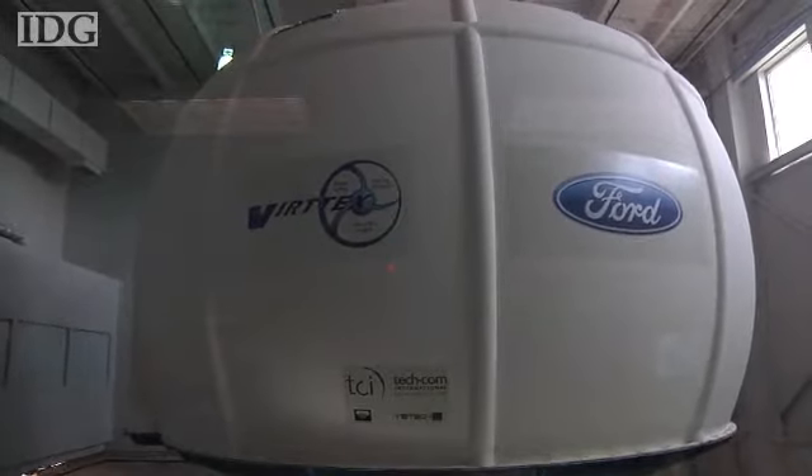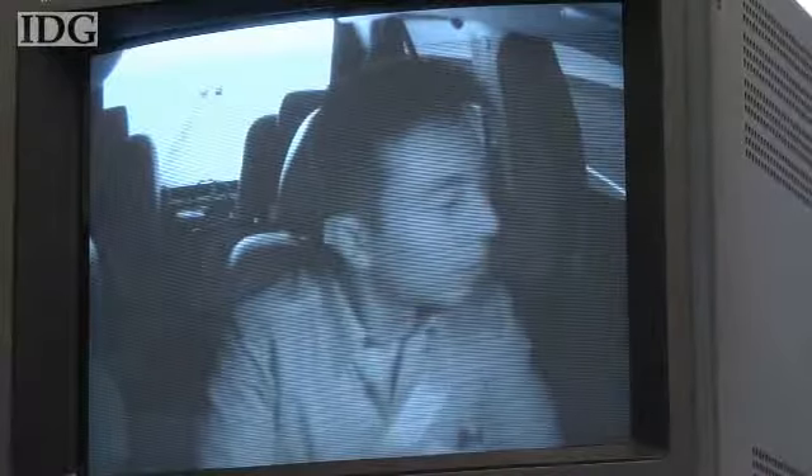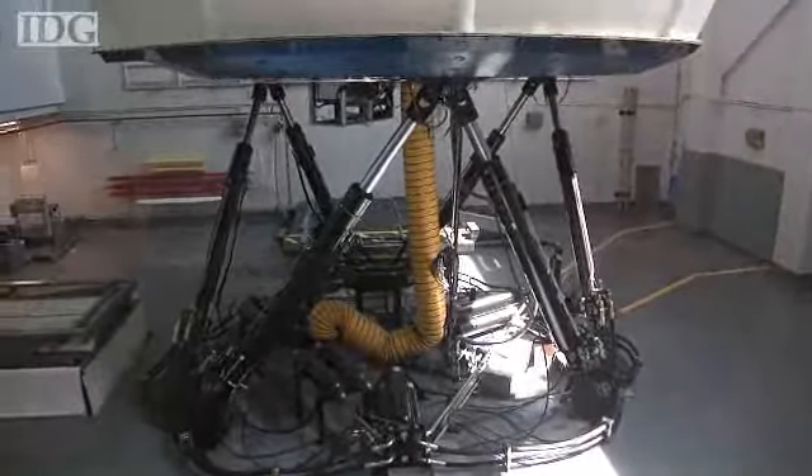It may look like a flight simulator, but the Ford logo gives away that inside this dome at the company's Dearborn, Michigan headquarters is not the cockpit of an airplane, but a full-sized car. Called the Virtual Test Track Experiment, or Vertex Lab, the $10 million facility allows Ford to study the interaction between a car and its driver. The company claims it's the only one of its kind in the U.S. and sees a big benefit from simulating real-world driving forces.